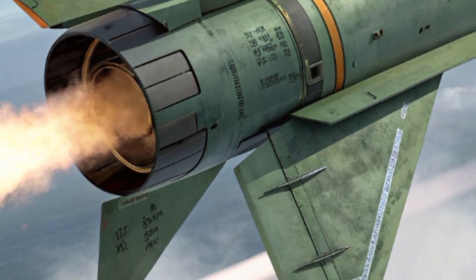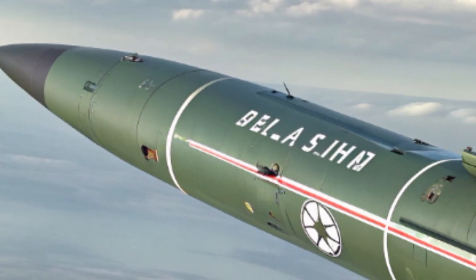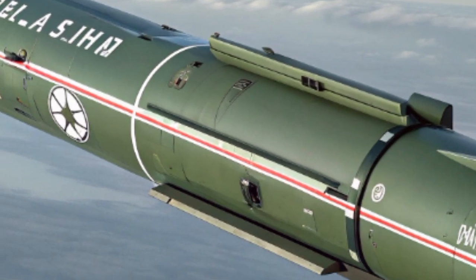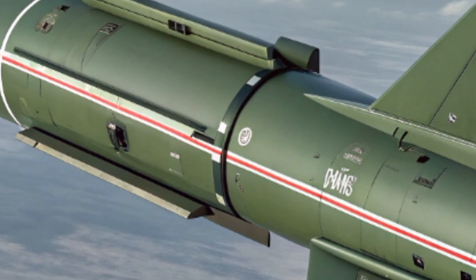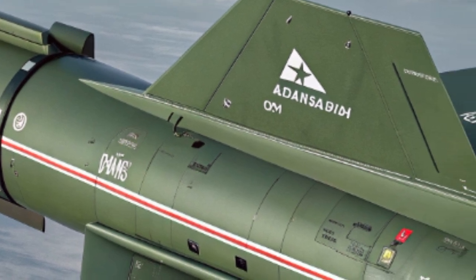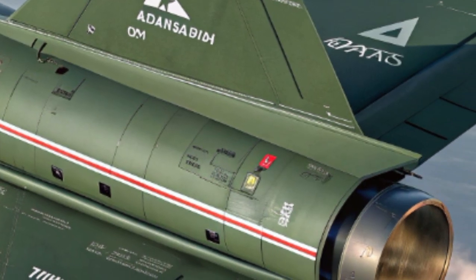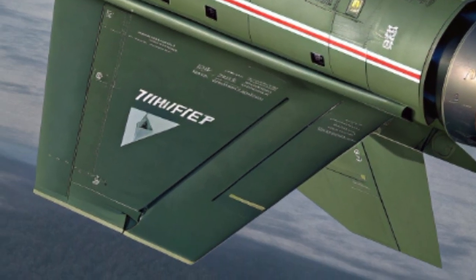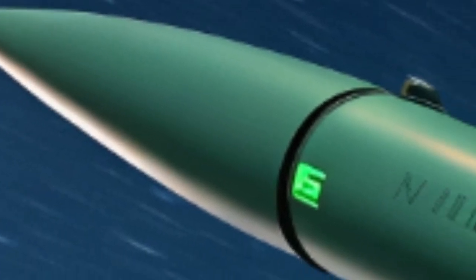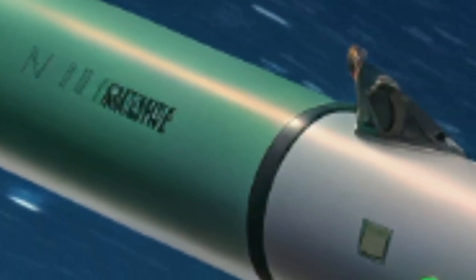Tactically, the Green Dragon offers commanders flexibility that traditional artillery or air strikes cannot provide. Artillery is powerful but lacks precision and requires large logistical chains. Air strikes are devastating but often require coordination, flight planning, and higher costs. The Green Dragon bridges this gap by giving ground forces their own precision weapon that they can deploy instantly with minimal setup time. Within seconds of identifying a threat, a unit can launch, monitor, and destroy it using the same system.